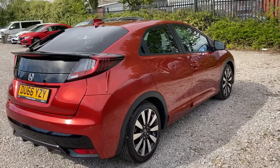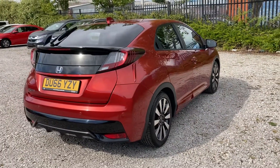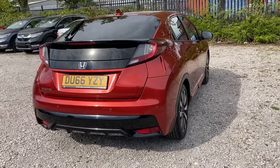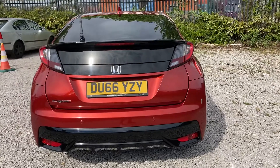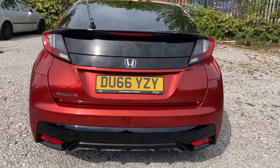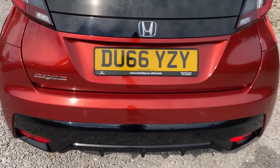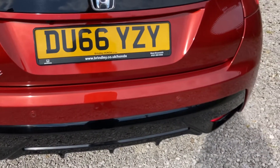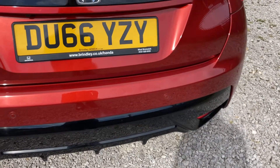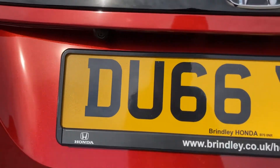As this is a petrol engine, it makes for a very efficient run around. Coming round to the rear, you can see your rear parking sensors located just below, along with your Civic badge on the bottom left-hand side. You do also have a rear parking camera located just above, and you can access this view on your interior screen.